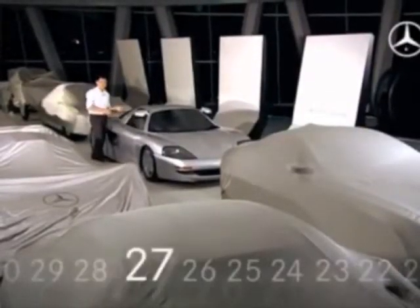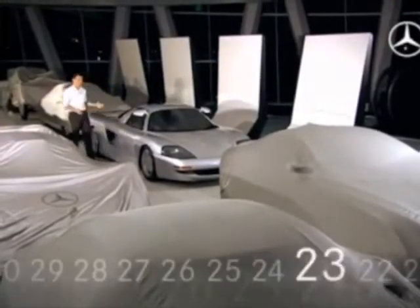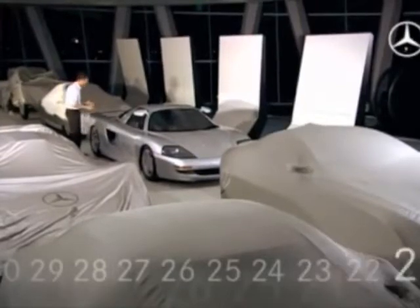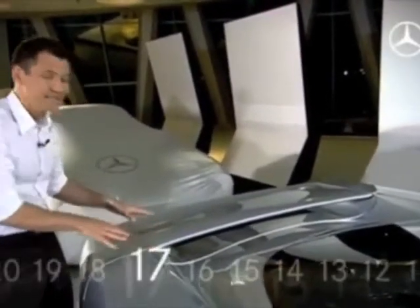The active aerodynamics of the C112 were electronically controlled. Front and rear spoilers adapted themselves to the driving conditions. If we look at the large rear spoiler here, it was also used as a brake support.